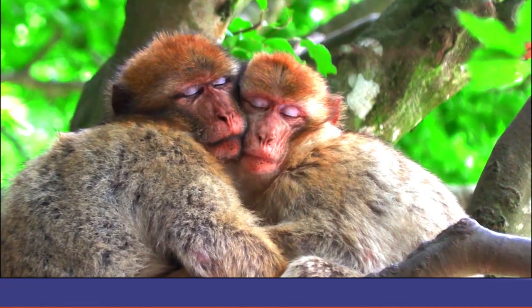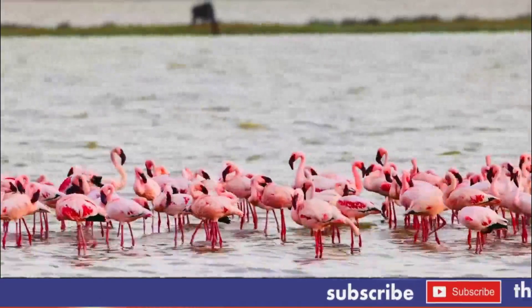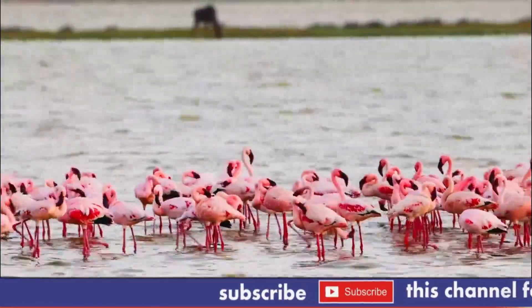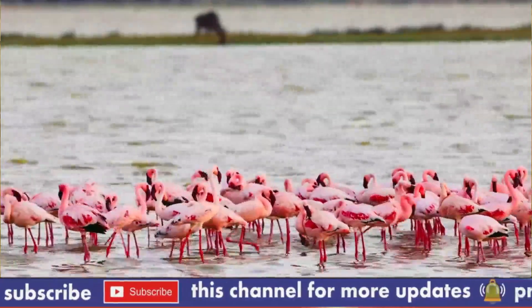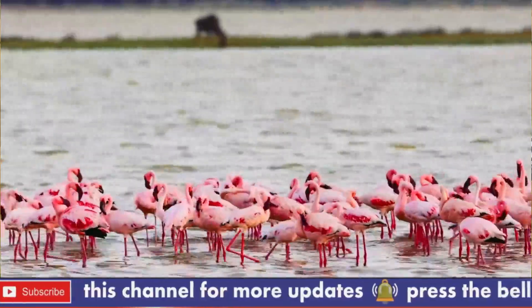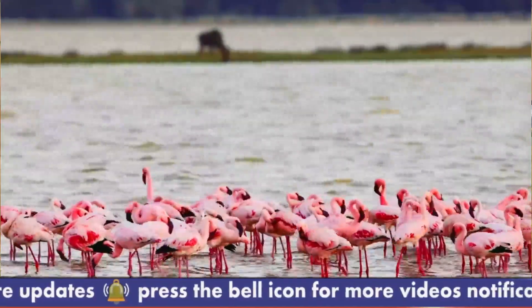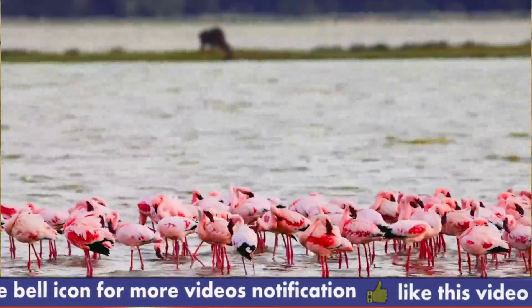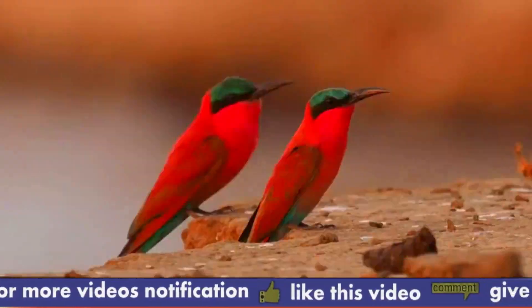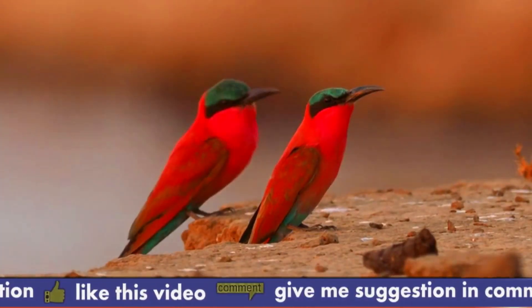Birds. Kenya's Amboseli National Park is home to approximately 420 different kinds of birds. One of the best things to do during the Amboseli rainy season is birding. March through May and around November are prime times for birding — these are the rainiest months of the year in Kenya. The rainy season is when the birds breed, and the park also attracts many migratory species from throughout the globe.